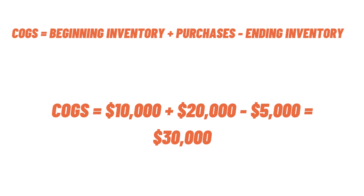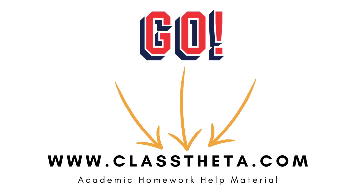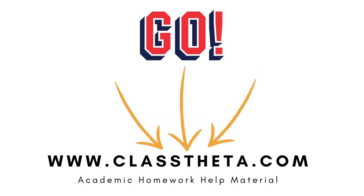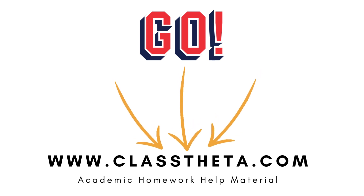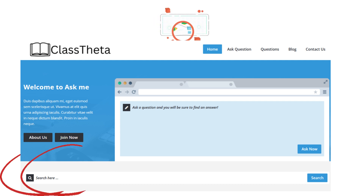I'm closing out the video. If you are interested to ask any question you have in mind, you can leave it in the comment section or on the website. You can visit the website for more questions at www.classteacher.com — it's an academic homework help material website.